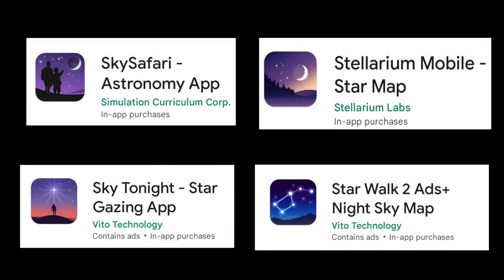On screen you can see some of the stargazing applications I have shown. You can use any of them — all these applications are available on the Play Store and the method to find the comet using these applications is the same. Today I will be showing you how to track this comet using the Stellarium application. So let's switch over to the stargazing application.